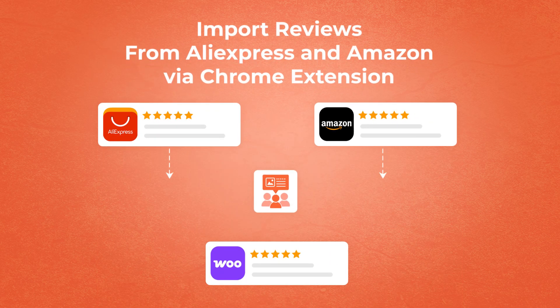And with the Chrome extension, a few clicks let you import reviews from AliExpress and Amazon, instantly boosting your WooCommerce store with quality reviews.